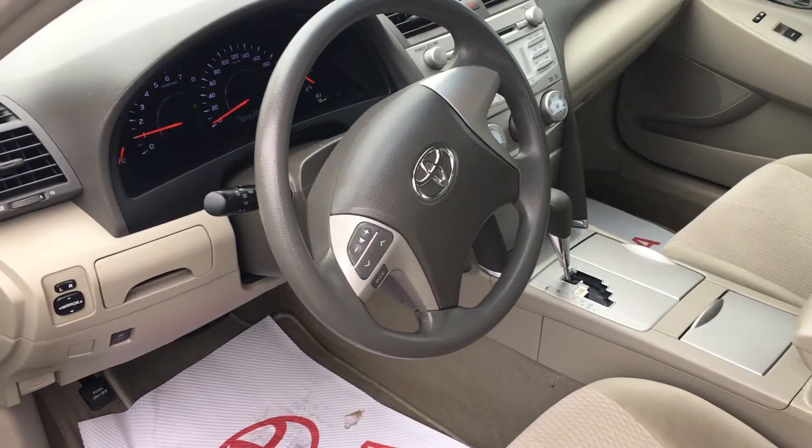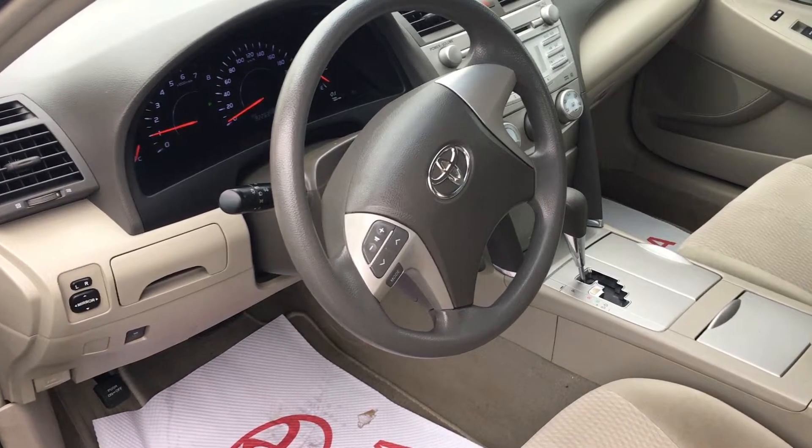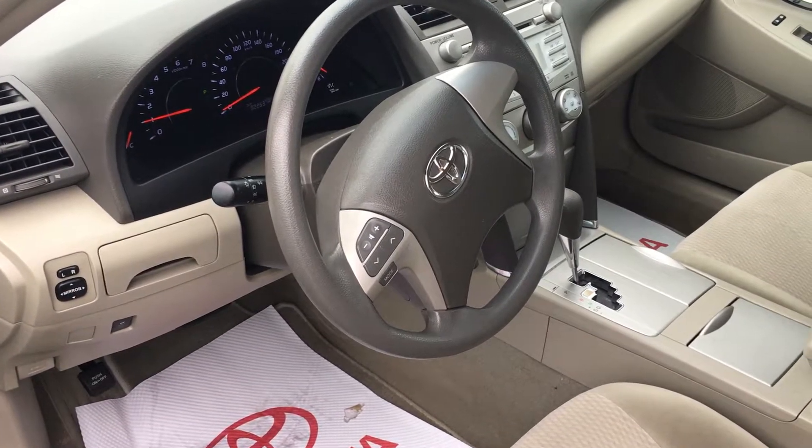This 2011 Toyota Camry with 92,500 km has air conditioning, cruise control, power windows, AM/FM radio, audio controls on your steering wheel, and vehicle stability control — just a few of the many features.